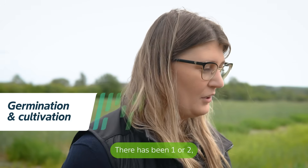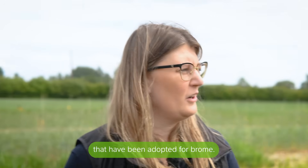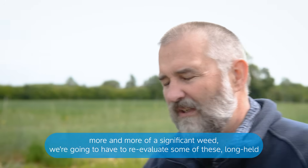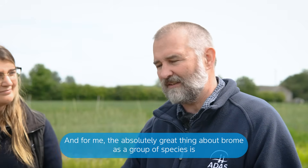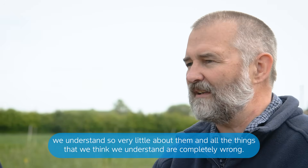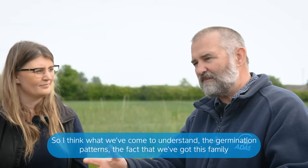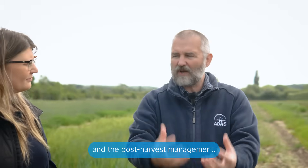There have been one or two control options surrounding germination and cultivation that have been adopted for brome — do you think these are still the case? As brome becomes more significant as a weed, we're going to have to re-evaluate some of these long-held beliefs. For me, the great thing about brome as a group of species is we understand so very little about them. On a species level, the species mix is different to what we've come to understand. And then there's the germination patterns — this family of bromes with winter and spring germination and the post-harvest management.